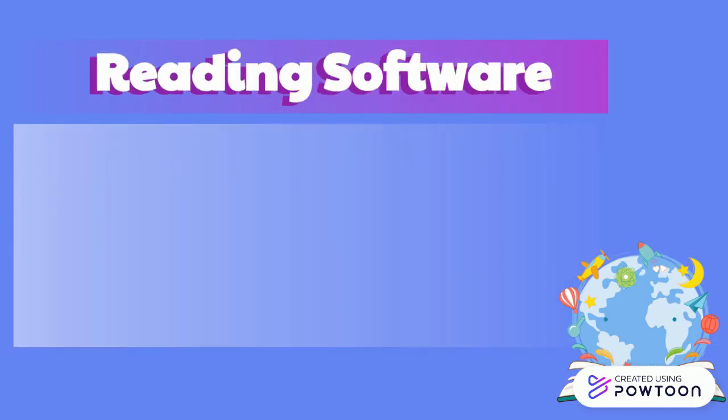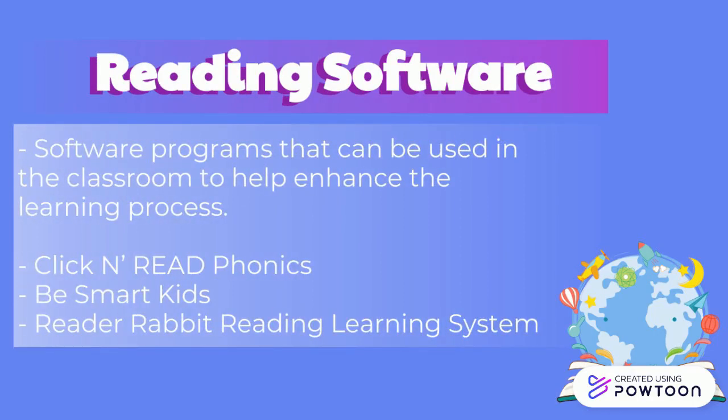With technology advancing as it has, there are now a vast number of software programs that can be used in the classroom to help enhance the learning process. Click and Read Phonics, Be Smart Kids, and Reader Rabbit Reading Learning System are just some of the more popular programs available today.